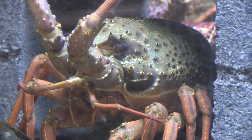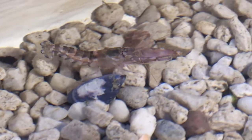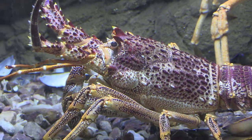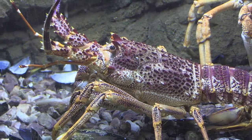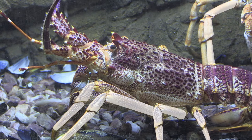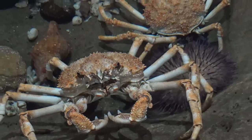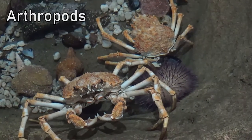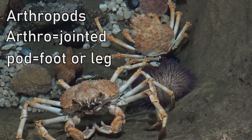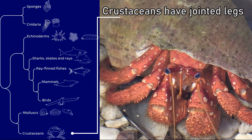What about crustaceans such as lobsters, crabs and shrimps? Some of them have spiky skin but they don't have sticky tube feet. Look closely at their legs — they are made up of segments with several joints in between. They belong to a larger group called arthropods. Arthro means jointed and pod means foot or leg. So we can say arthropods, including crustaceans, have jointed legs.